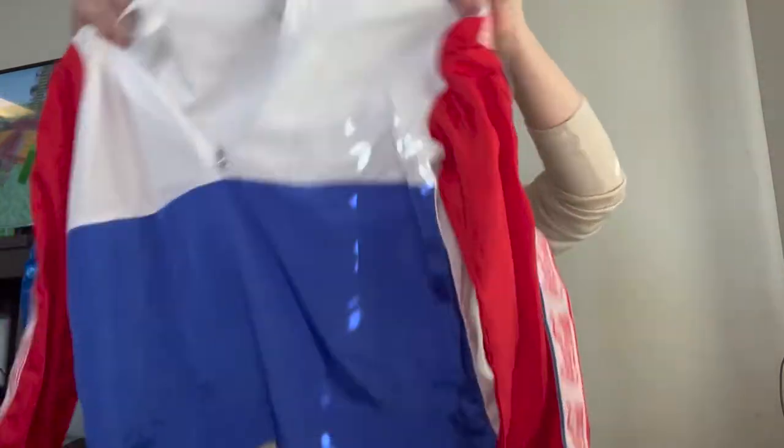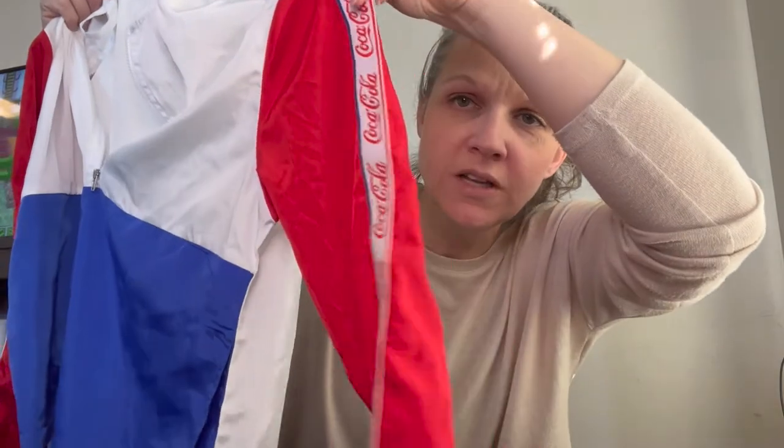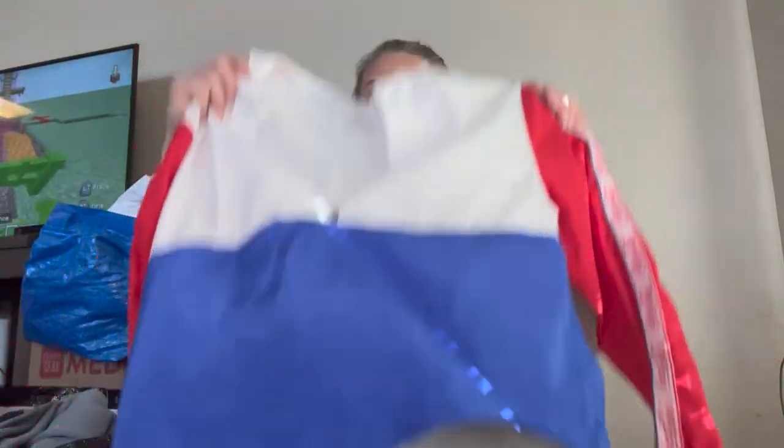Next we have a Coca-Cola themed kind of windbreaker with Coca-Cola down the sides. I don't know why I grabbed it, but you never know.